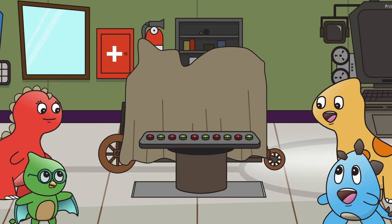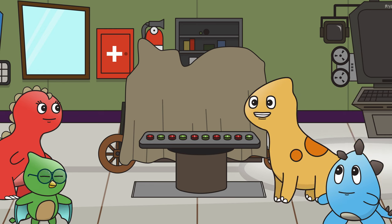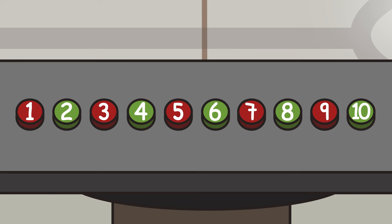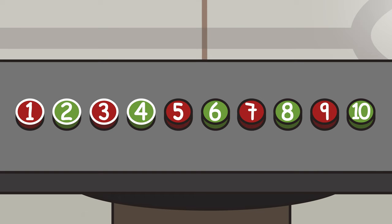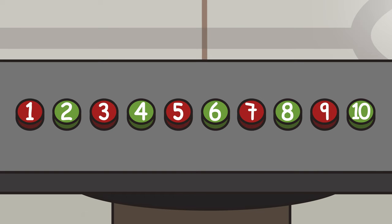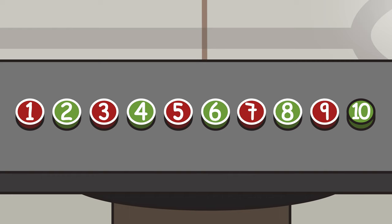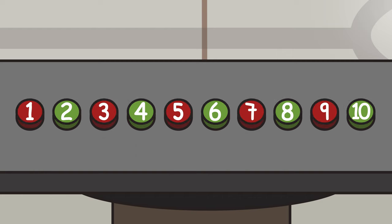First, we need to press all the green buttons on that panel over there. That sounds like a job for Barkley. All the buttons have numbers on them, and it always goes red, green, red, green. If we count all the numbers, we get 1, 2, 3, 4, 5, 6, 7, 8, 9, 10.